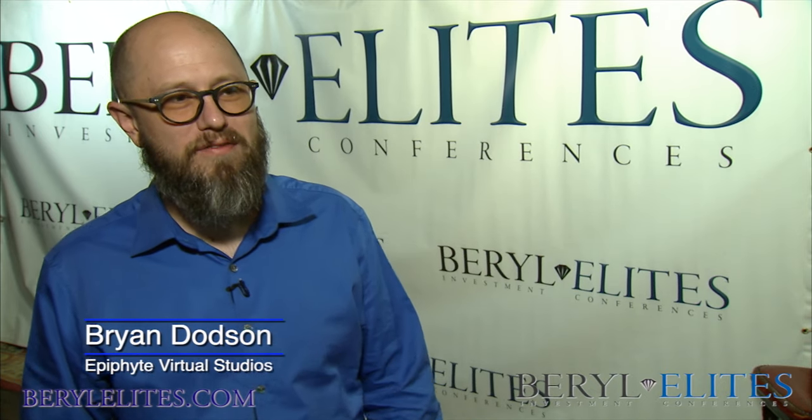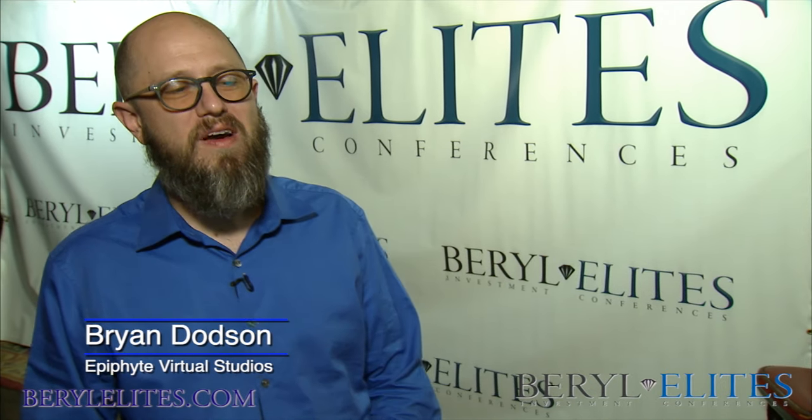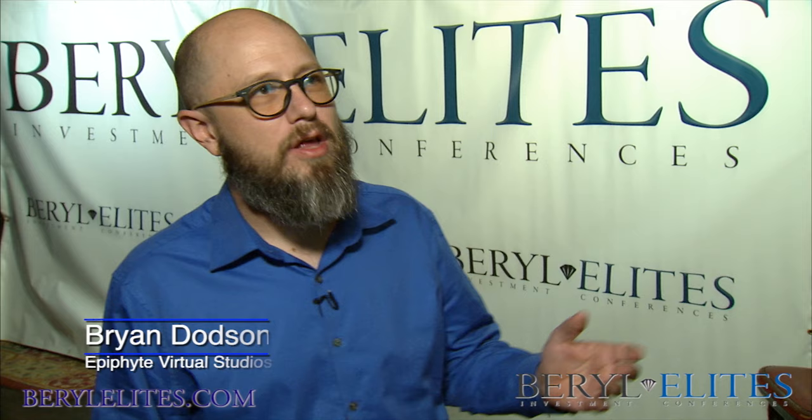Hi, I'm Brian with Epiphyte Virtual Studios. Epiphyte Virtual Studios provided custom projection content throughout the venue for the Barrel Elite Investment Conference to help brand the event.